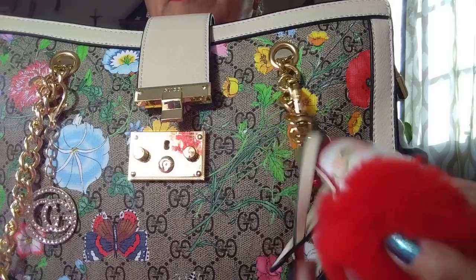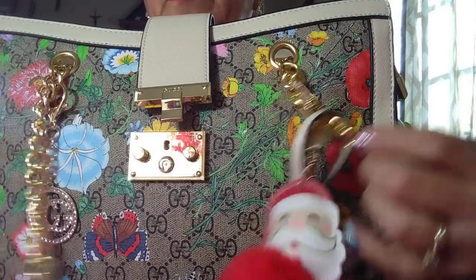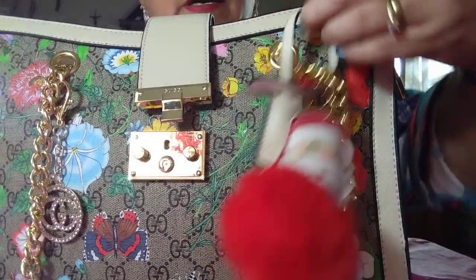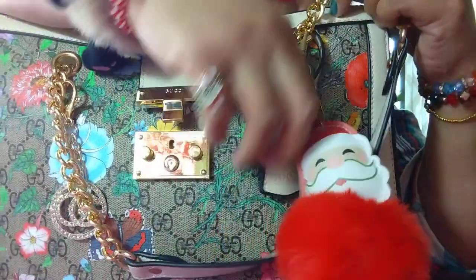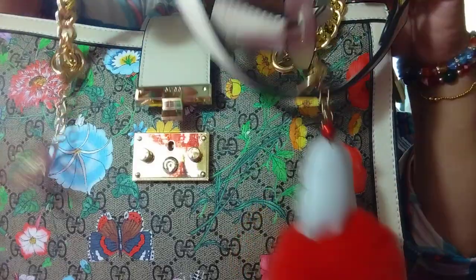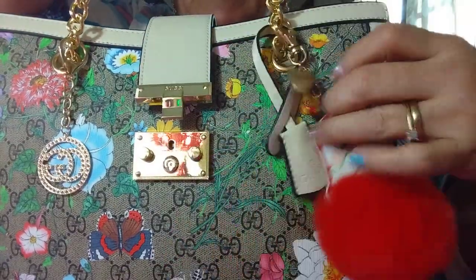Okay, so this is what it looks like. I put this pom-pom — the Santa Claus pom-pom that I got — and I have this thing but I think I'll take it off. It's supposed to be on the bag, but I think that's why she probably didn't have it on the bag.